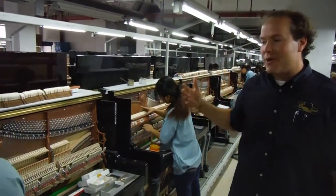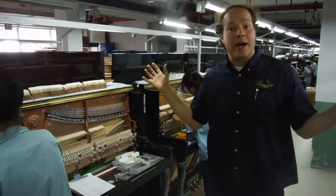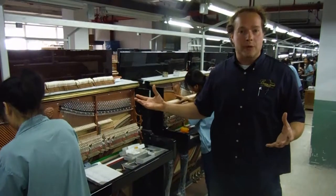I just love seeing them do this. When Heilman pianos come to me, I buy them by the container. A container will fit 32 pianos.